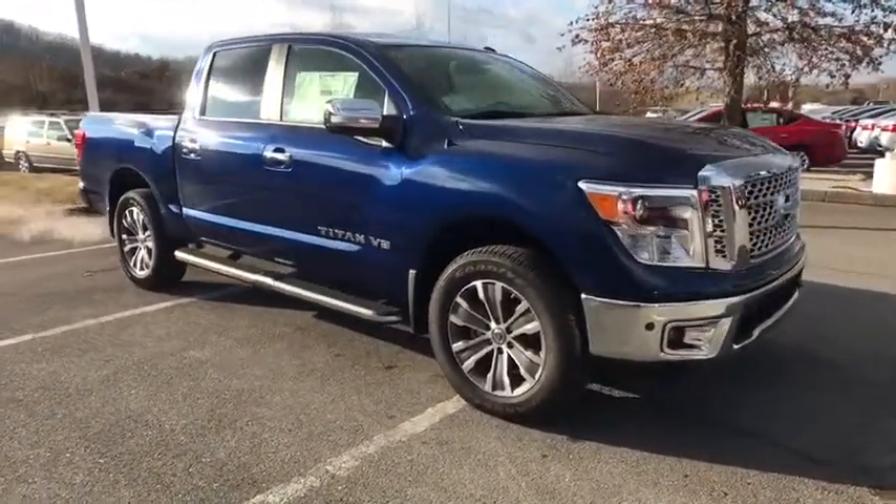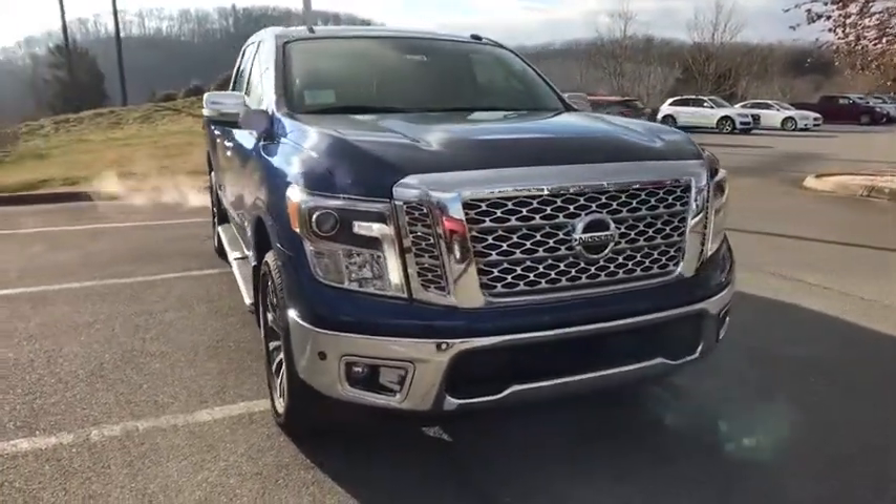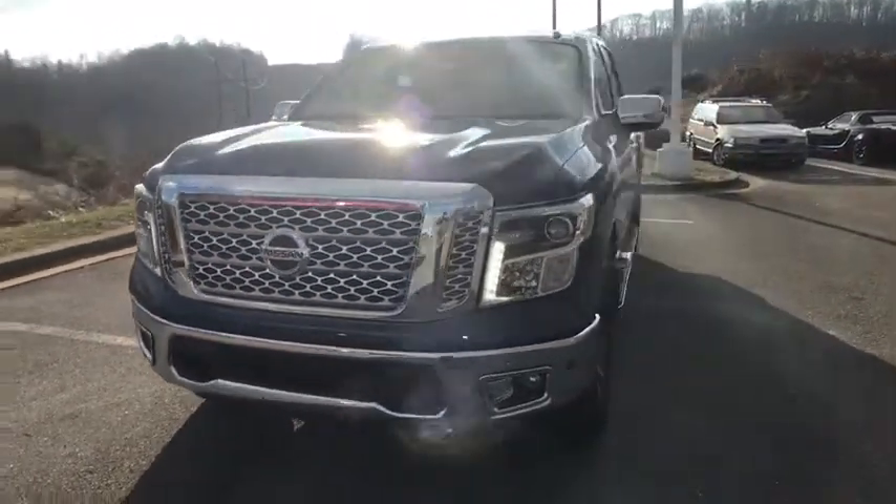Compass, electronic stability control, fog light, power windows, heated front seats, CD player, rear window defroster, trip computer, security system, brake assist.